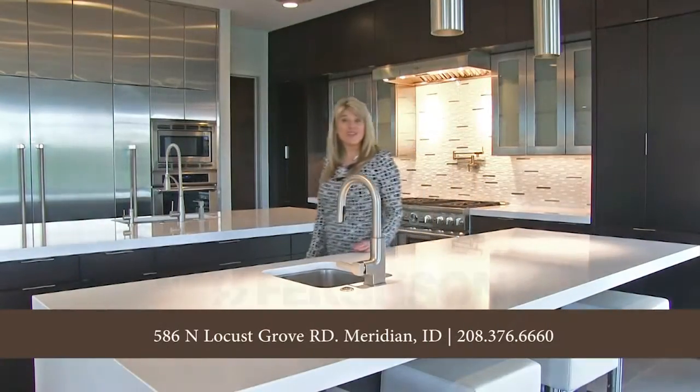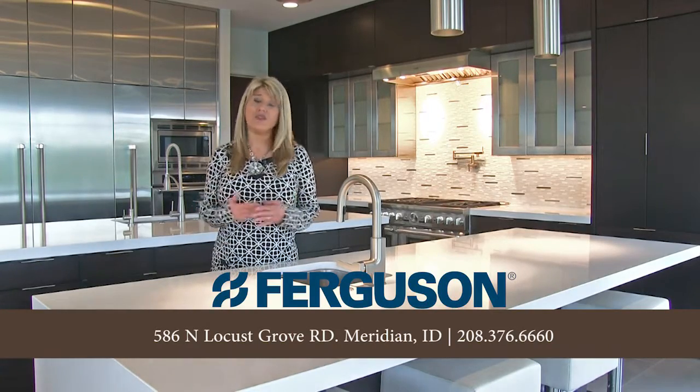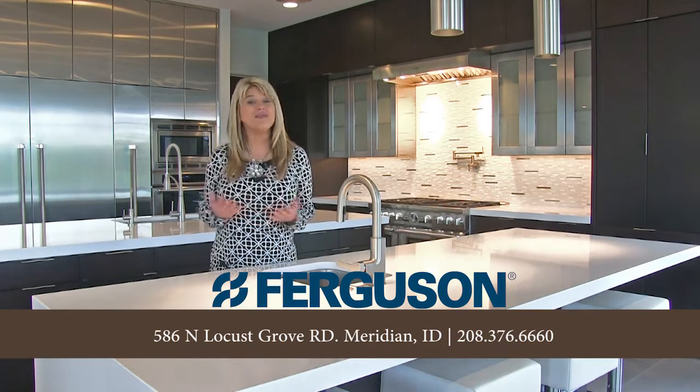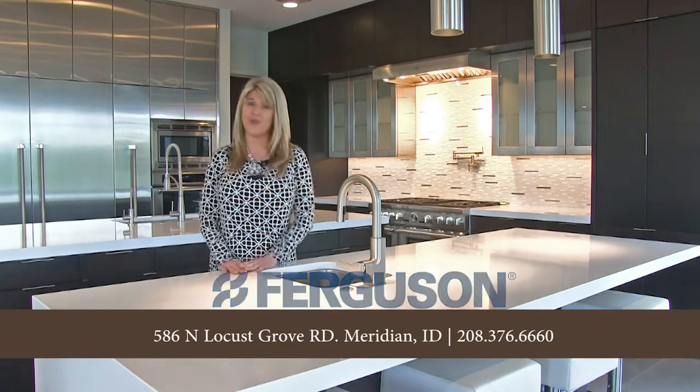Thanks again for touring this amazing kitchen with me. This is the 2016 Parade Home by Tradewinds General Contracting and Steve Martinez. If you're going to build an amazing custom home, come see us at Ferguson for your appliances, your lighting, and your plumbing. Thank you so much.